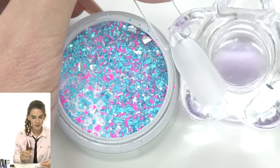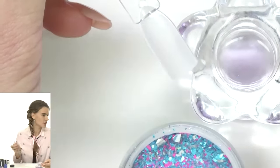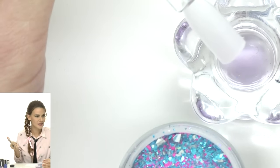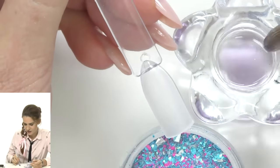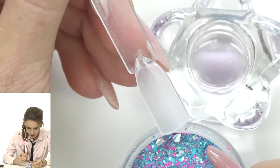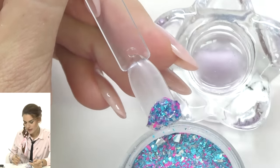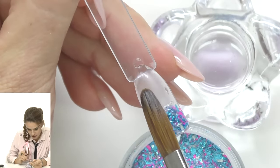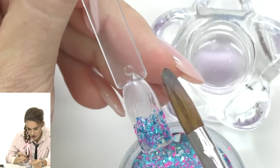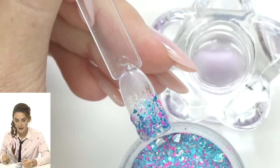Now let's start the application. If you're working with gel, take some builder gel with glitter. I'll take a medium-sized bead and place it right at the free edge. If you've worked with glitter acrylic, you may have noticed it works slower than regular acrylic — that's why I recommend using clear on top to polymerize faster and avoid a scratchy surface from the glitter.